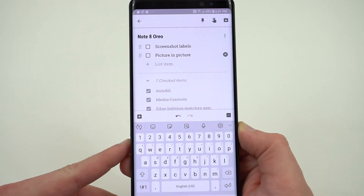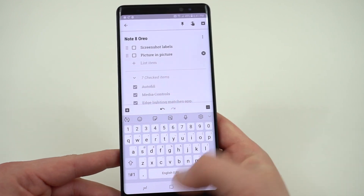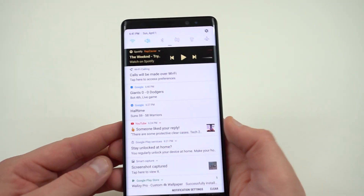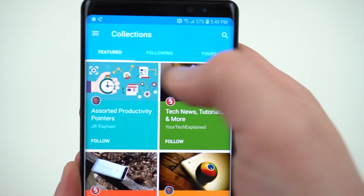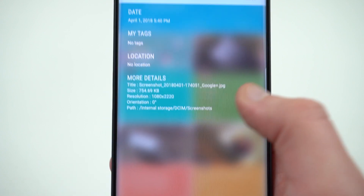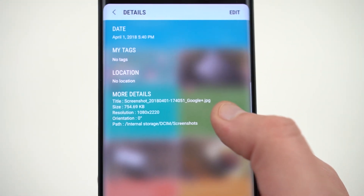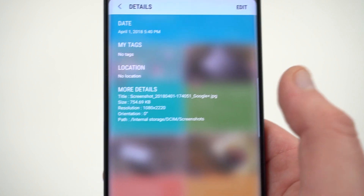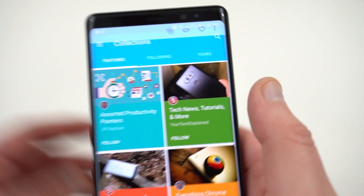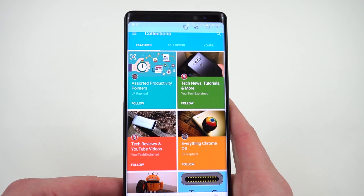The next thing are screenshot labels, and this is one that I haven't seen too many people talk about. When you take a screenshot and go into your file manager and look at the details for the photo, you can see that it appends the name of the app to the end of the file name. This might not seem like a very big deal, but for someone who uses screenshots a lot when writing articles and needs to know which app they took a screenshot in, this is really nice for organization purposes.